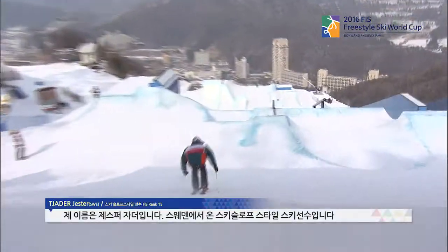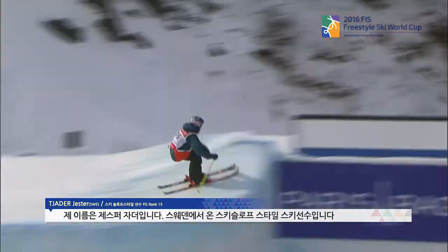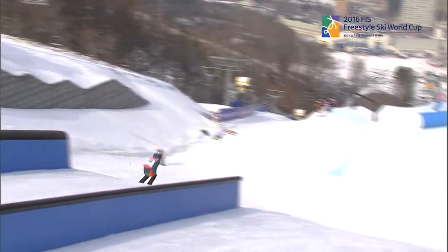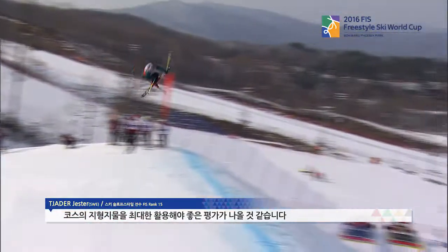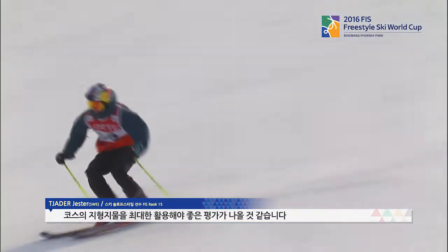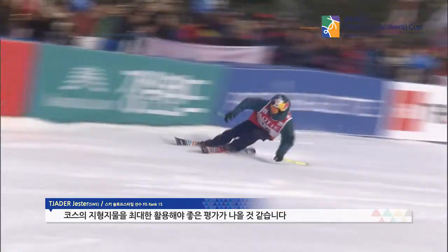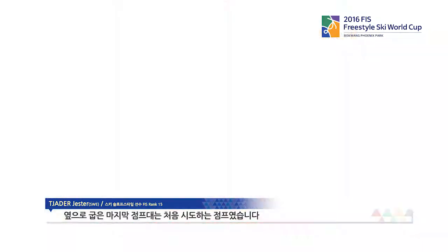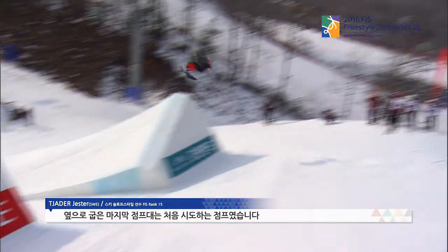My name is Jesper Kjade, and I'm a slopestyle skier from Sweden. I'm 21 years old. I think the judges want to see people do those kind of line choices when they use the whole course. The last jump has the two carve kickers. I've never tried anything like it before, but I hit it in practice and I really liked it, and I got a good trick on it.